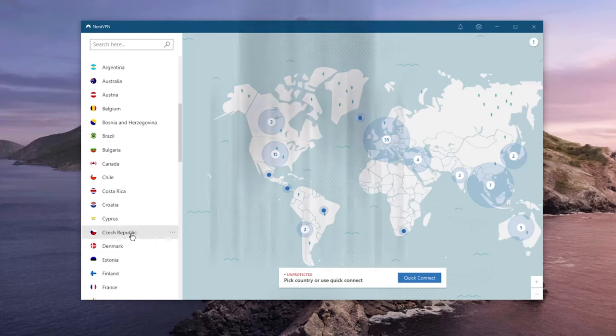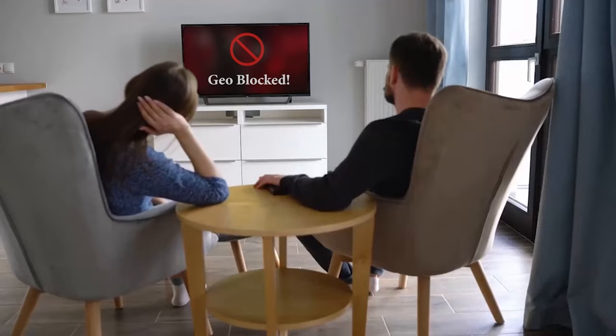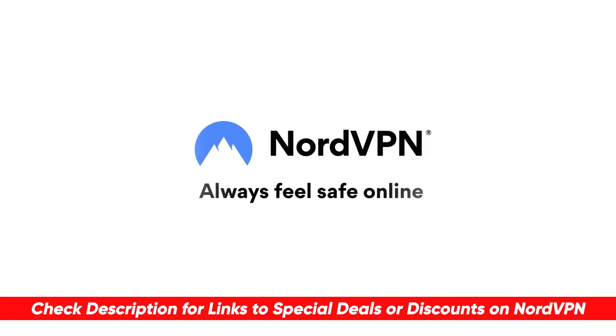By the way, today's sponsor is NordVPN. They're consistently the top choice for staying anonymous online, torrenting safely, and accessing geo-restricted streaming content. You can check out the description for our full review along with a special discount if interested.